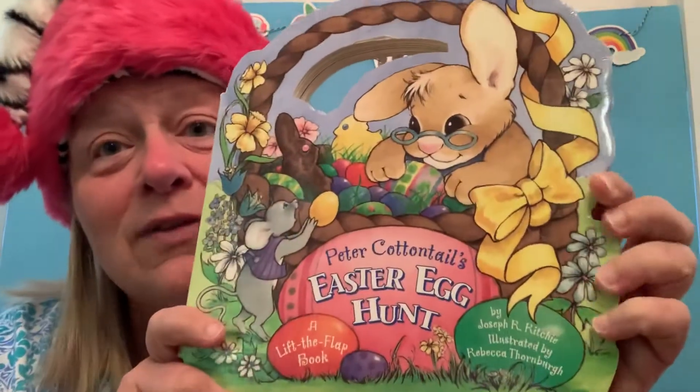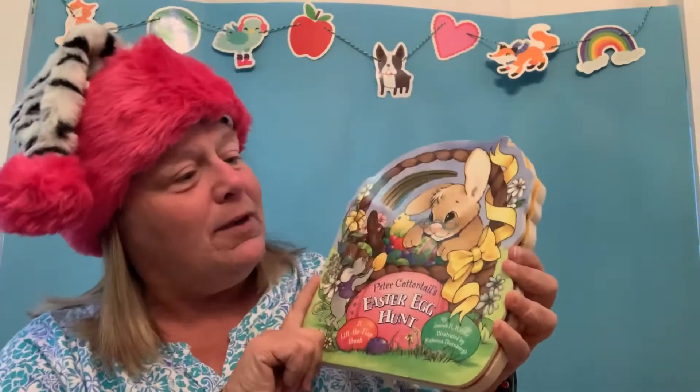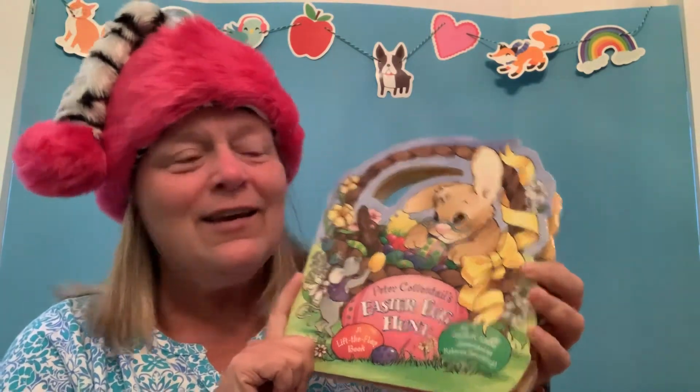Hello and Happy Wacky Wednesday! For Wacky Wednesday I'm wearing my zebra Santa Claus hat. I have a very special book today. It's called Peter Cottontail's Easter Egg Hunt. Maybe you have an Easter egg hunt Sunday. We can't go to the big ones, but you could still have one at your house. Are you ready? This is a fun book. You're gonna like it.